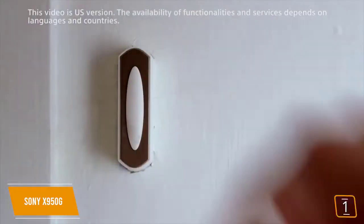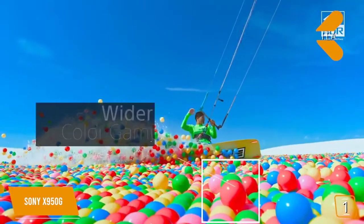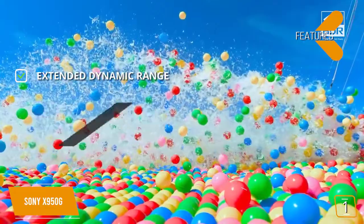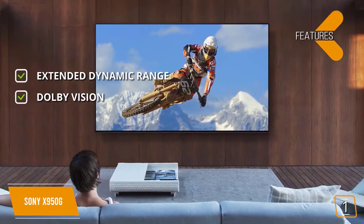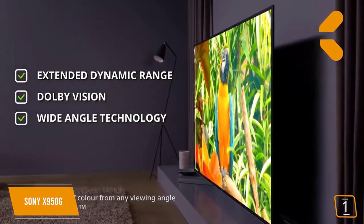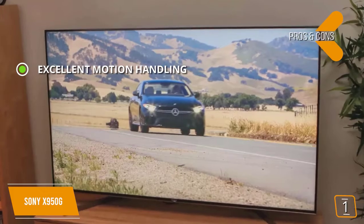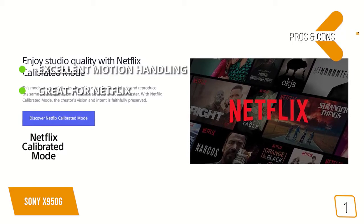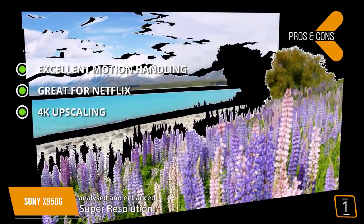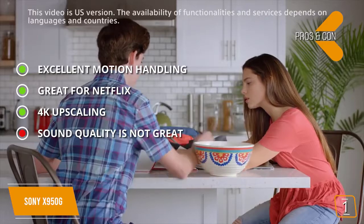This premium 4K UHD TV delivers the sought-after premium UHD gaming experience without disappointment. Features include extended dynamic range for a wide, vibrant picture; Dolby Vision support for an immersive experience; and X-Wide Angle technology for vivid colors from any angle. Pros: excellent motion handling with no motion blur — great for gaming; Netflix calibrated mode for movies and TV shows; 4K upscaling for a rich, detailed picture. Con: the sound quality of the built-in speakers could definitely use some improvement.